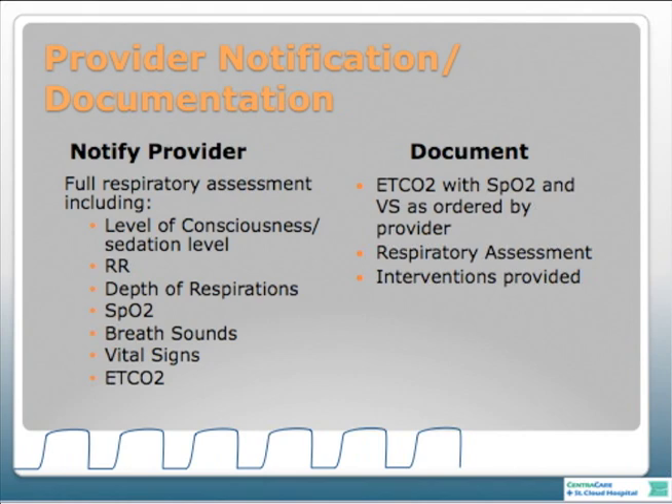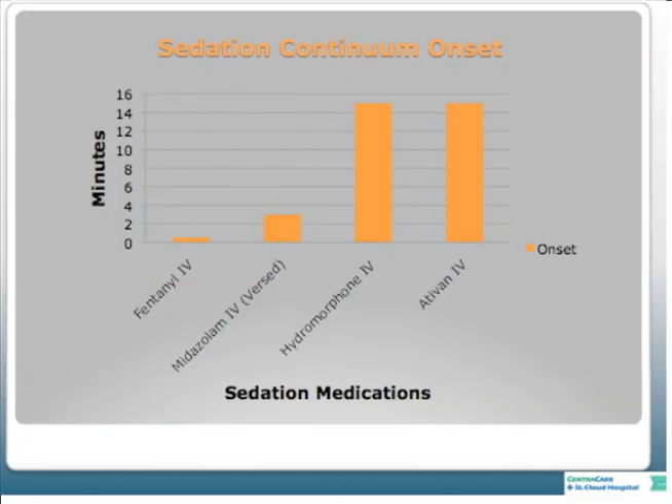There were really four medications we found throughout our project that we were giving patients. Fentanyl in our recovery room has a normal dose of 25 to 50 micrograms and an onset of under one minute. For Versed, the normal dose is maybe two milligrams with an onset of three minutes. Hydromorphone or Dilaudid has an onset of 15 minutes, and Ativan IV also has an onset of 15 minutes. We worked with our safety pharmacist to be consistent with those onset times throughout the hospital.